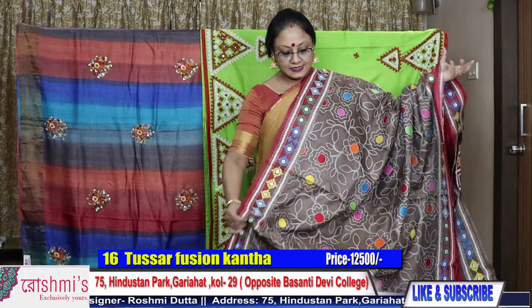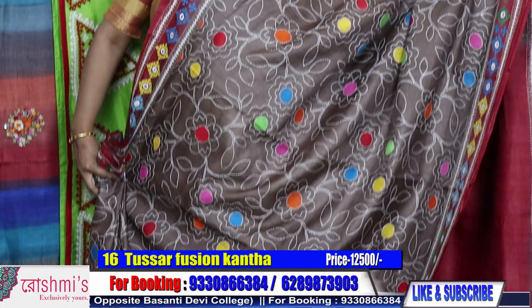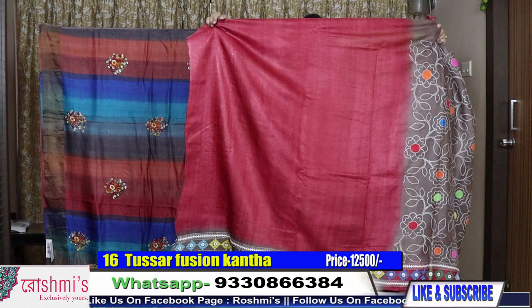The material is Gachi by Gachi tasar. Price ₹12,500. Here is the blouse piece — with the body work. Price ₹12,500.